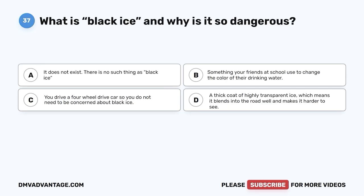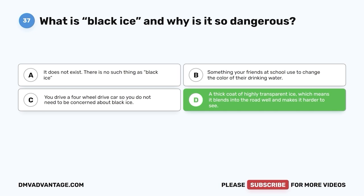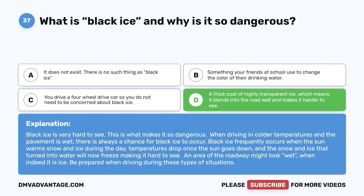Question 37. What is black ice and why is it so dangerous? A. It does not exist. B. Something your friends use to change the color of their drinking water. C. You drive a four-wheel drive car, so you don't need to be concerned about black ice. D. A thick coat of highly transparent ice, which means it blends into the road well and makes it harder to see. The correct answer is D. Black ice is very hard to see — this is what makes it so dangerous. When driving in colder temperatures and the pavement is wet, there is always a chance for black ice to occur. Black ice frequently occurs when warm temperatures melt snow and ice during the day, then temperatures drop once the sun goes down, and the water refreezes. An area of the roadway might look wet when it is actually ice — be prepared when driving in these conditions.